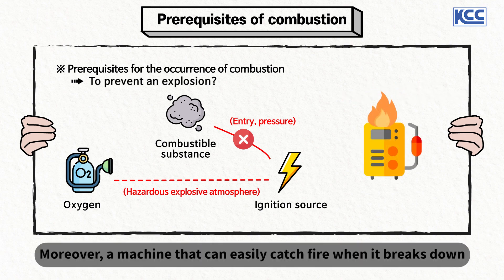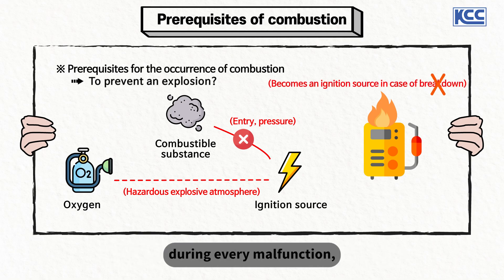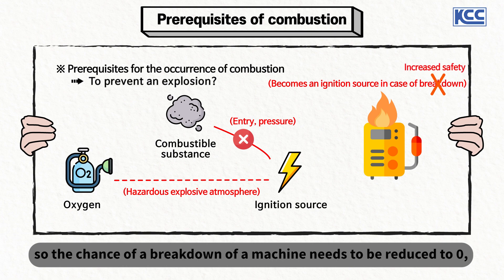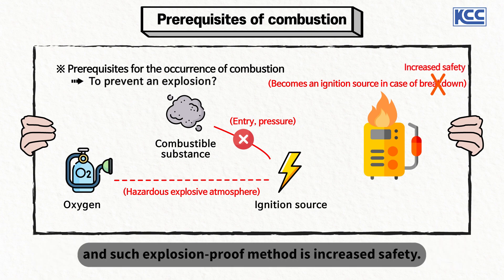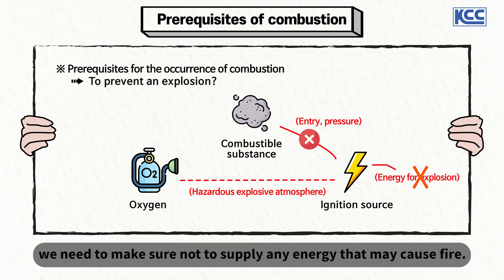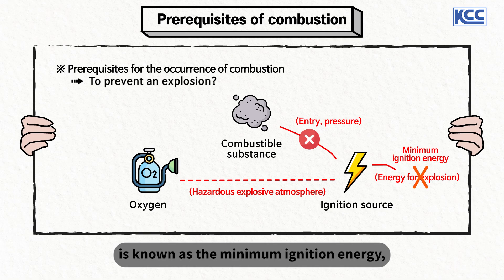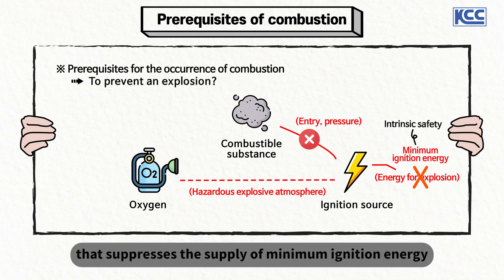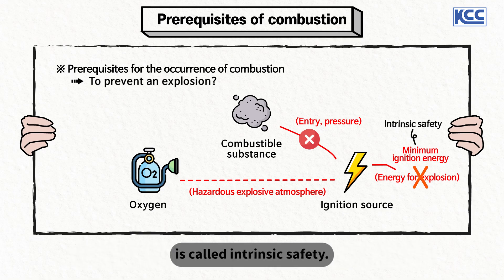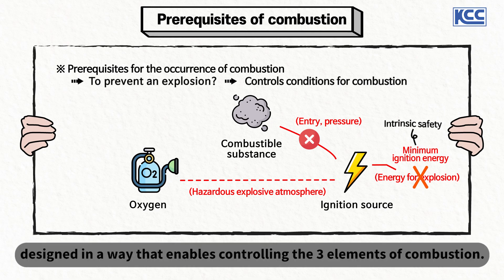A machine that can easily catch fire when it breaks down has the potential to become an ignition source during every malfunction, so the chance of a breakdown needs to be reduced to zero — this explosion-proof method is increased safety. Finally, for fundamentally suppressing an explosion, we need to make sure not to supply any energy that may cause fire. The minimal energy capable of creating an ignition is known as the minimum ignition energy, and the explosion-proof method that suppresses the supply of minimum ignition energy is called intrinsic safety. Based on this method, an explosion-proof structure is designed to control the three elements of combustion.